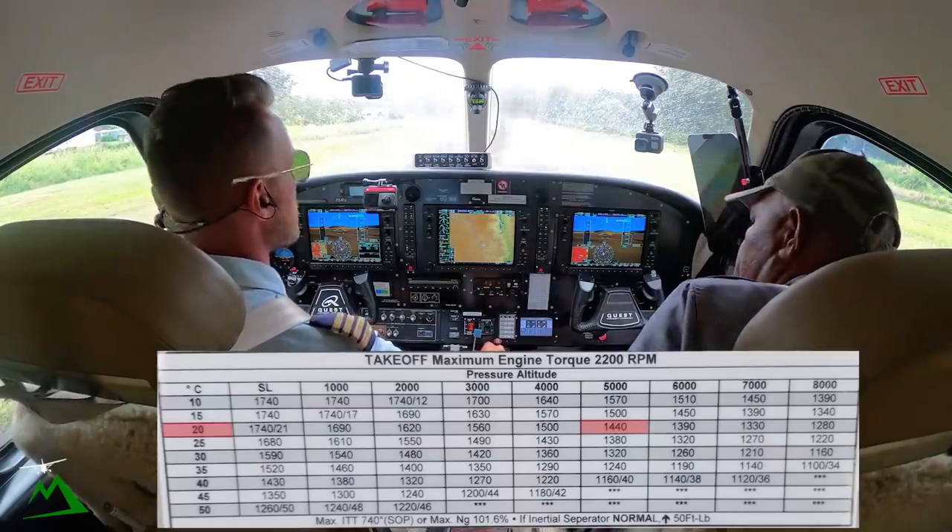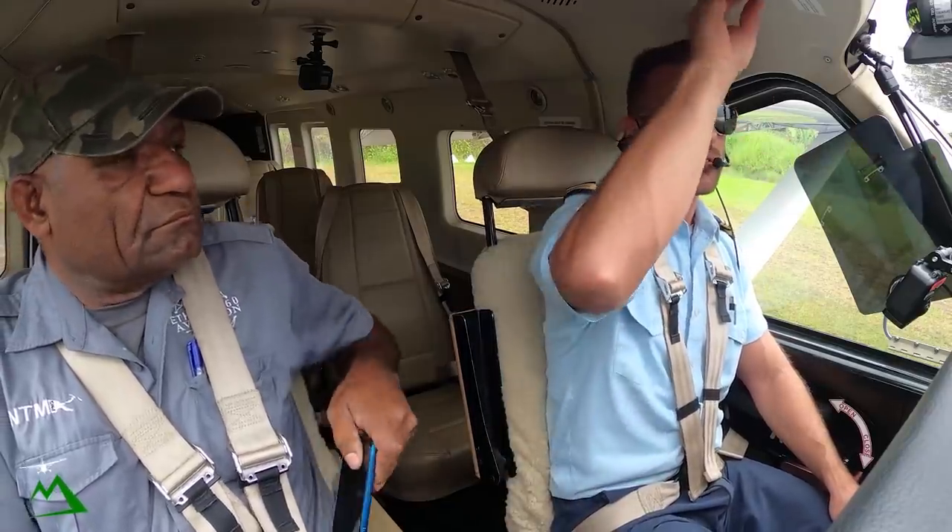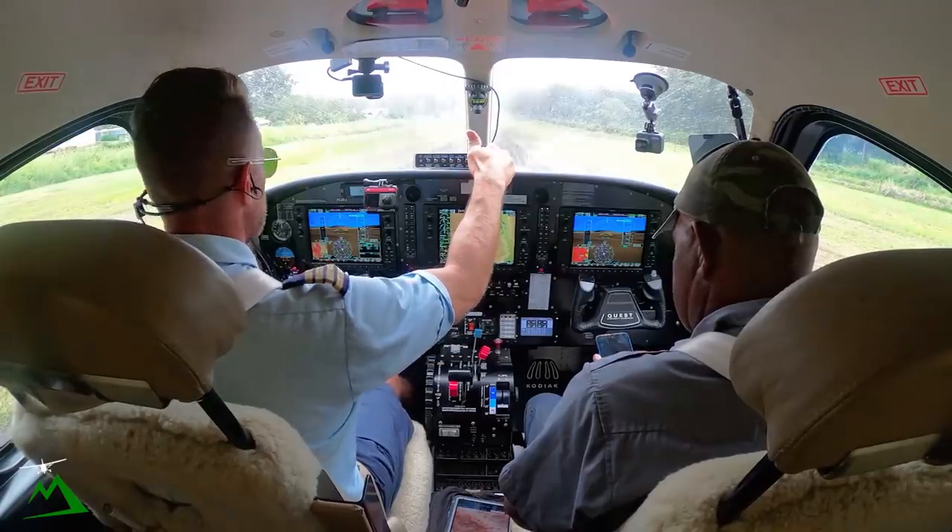Condition, condition, flaps 20, fuel and harnesses. All right, checklist is complete.